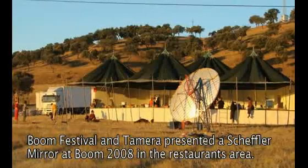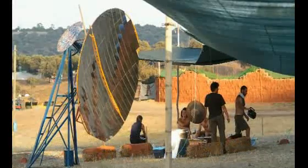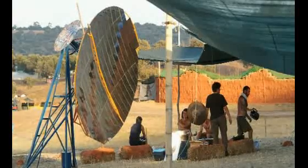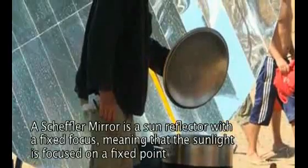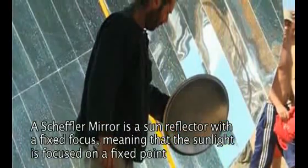The Scheffler mirror — this exact design was designed already about 20 years ago in Germany. The nice thing about this design is that it's very simple. This is all aluminum sheets, very simple aluminum sheets, and it's possible to manufacture in a workshop. This is all metal from a workshop, a normal place where you're just working in a garage or anything.